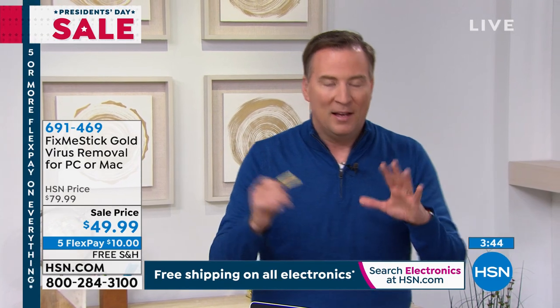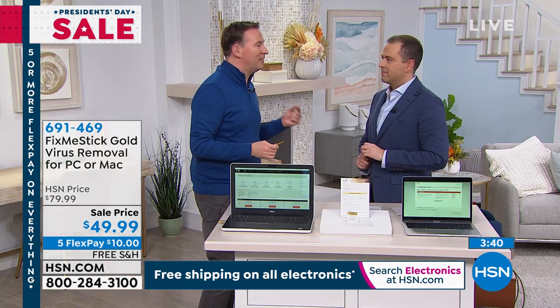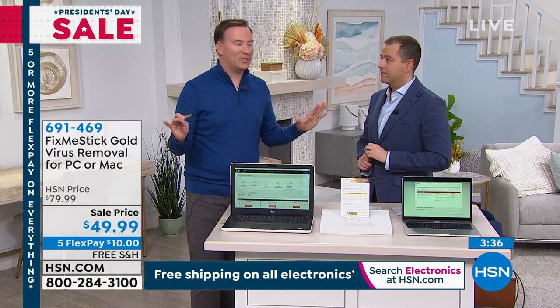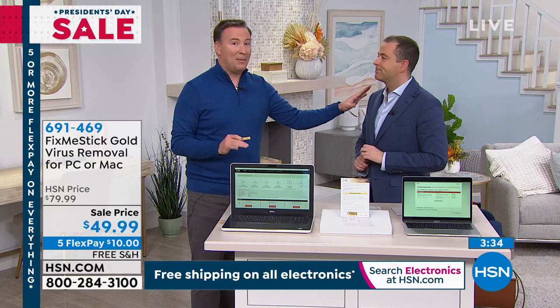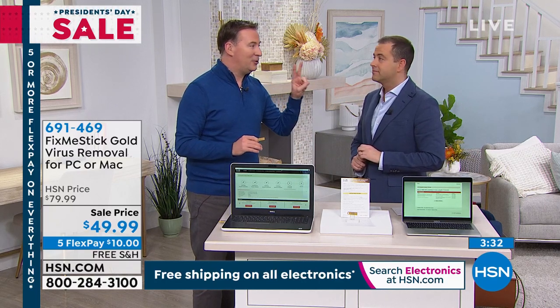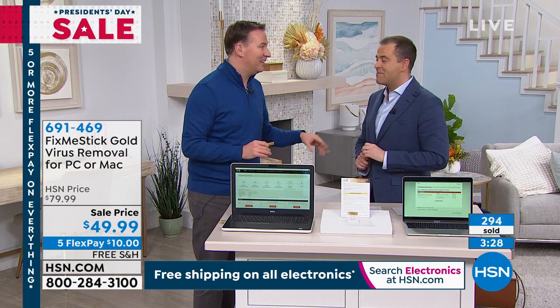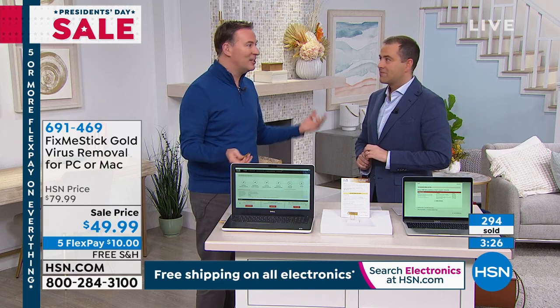We've never had another program that has done this other than Fix Me Stick. You know we sold over 300,000 of the Fix Me Stick here at HSN? Every version has gone on to be a customer pick. When Adam and I first launched this, we had two computers for $99.